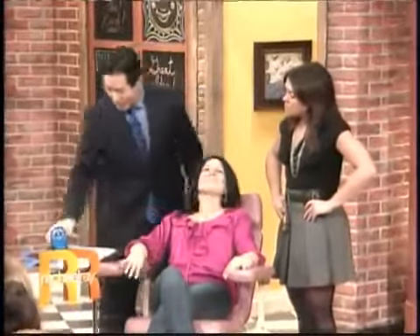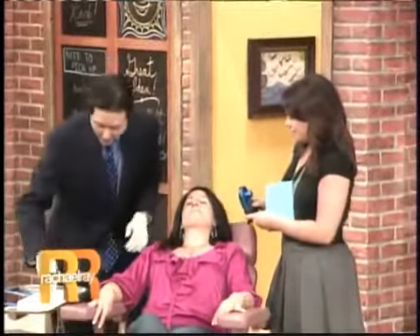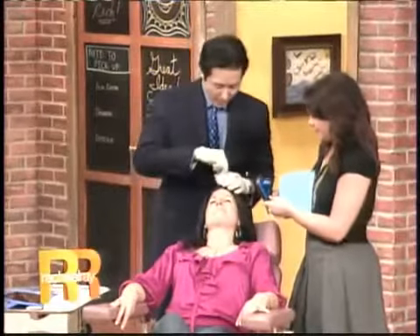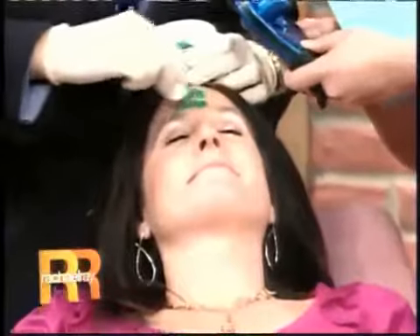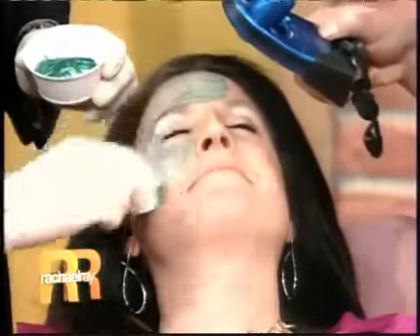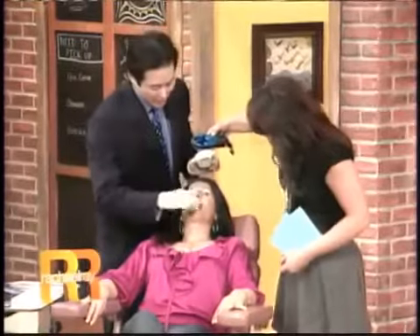We're going to perform the peel on Barbara today, and you are going to be my assistant. Hold this — it's a little fan. I'm going to start the blue peel on her, and by keeping the fan on her face, it helps cool it off so she doesn't feel a burning sensation. I'm applying it over her entire face. The peel itself costs about $800 to $1,000. Is it burning? No — it feels very relaxing.